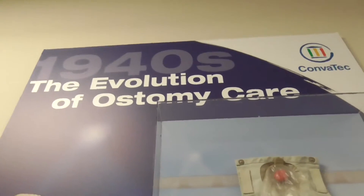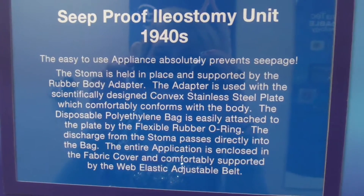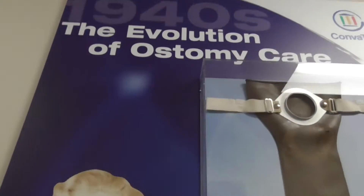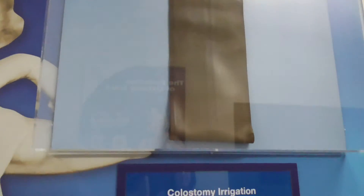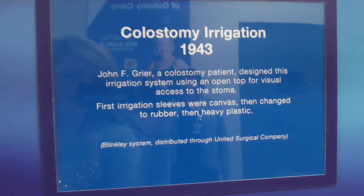This is from the 1940s - that's what that looks like. We're not really sure, this is a little confusing looking, but imagine wearing that - that would be very interesting. Oh my gosh, that is a long bag. Oh, that's for irrigation - I didn't know they even had that back then, I thought that was a newer thing.